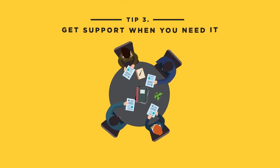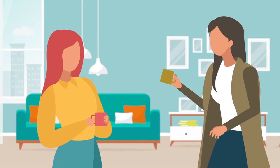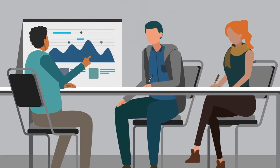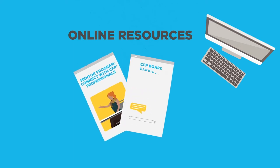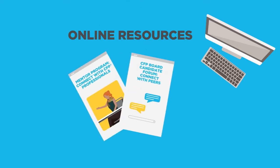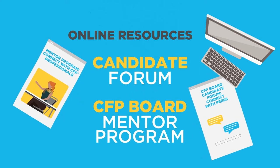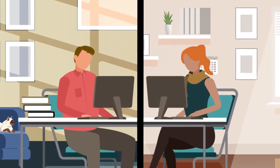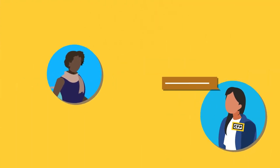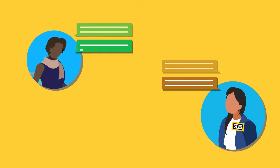Getting support from others is another key ingredient for success. Talk with your employer, family, and friends to discuss your plans, and identify ways to arrange and prioritize your commitments and responsibilities while you prepare. CFP board offers two online resources that will connect you with others who can help you prepare: the Candidate Forum and the CFP Board Mentor Program. The Candidate Forum lets you connect online with other candidates going through the same experience, and the Mentor Program pairs you with a dedicated CFP professional who can counsel you on tips and strategies to succeed on the exam.